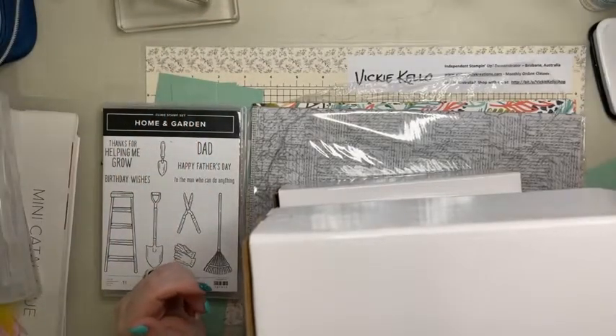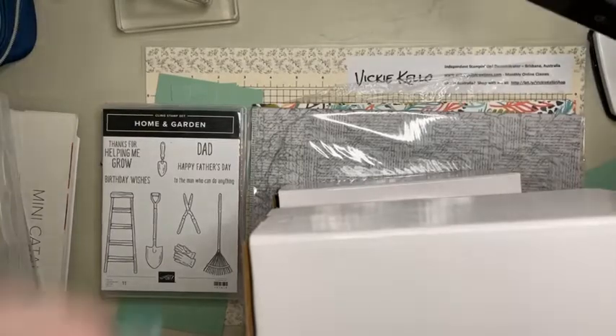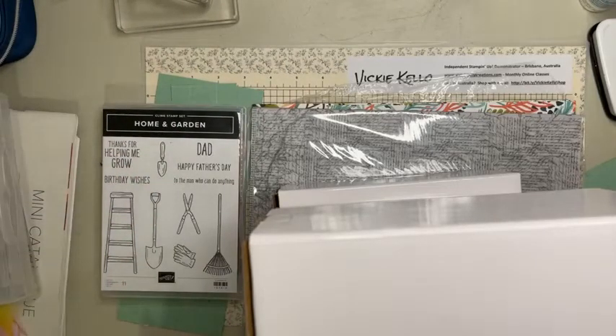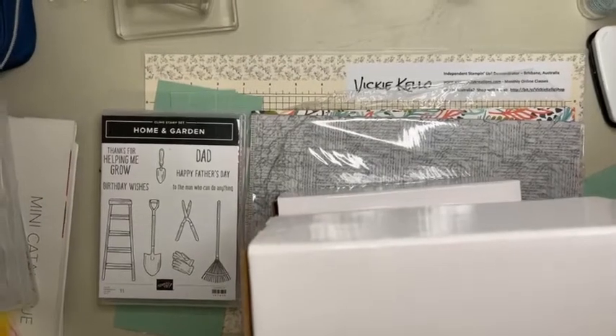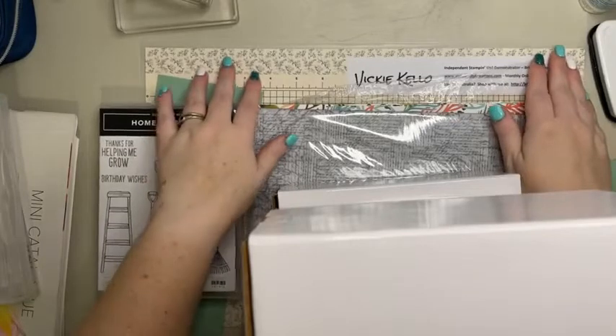Third time lucky! Hi everyone, I'm Vicki Kelly, your independent Stampin' Up demonstrator from Brisbane. I think I'm in the right way this time. Hi Lisa, hi Carrie.